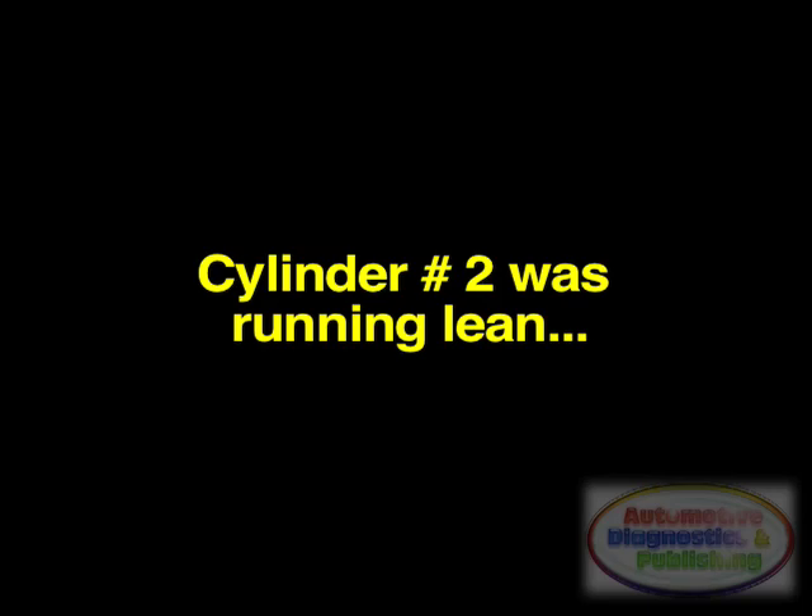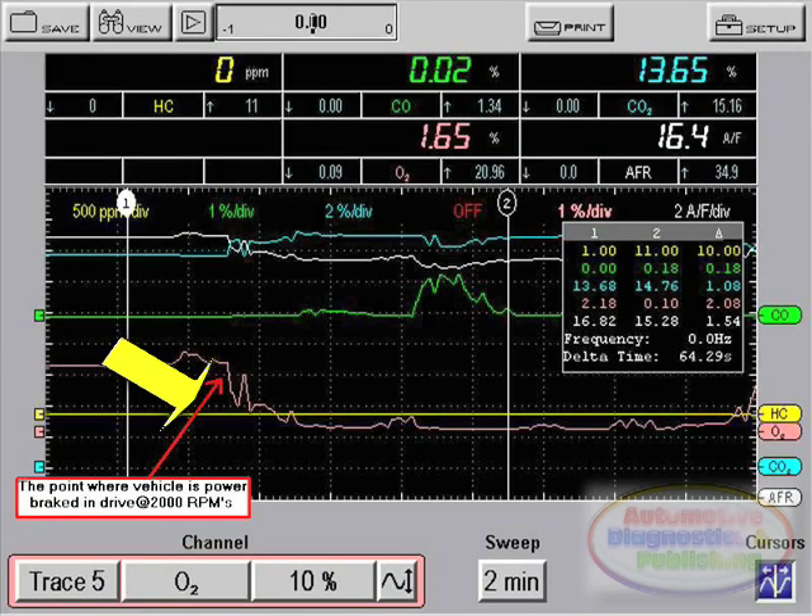The number 2 cylinder was running lean. This was not a case of unburned fuel due to an ignition problem or a weak cylinder, because the hydrocarbons were very low. While power braking the vehicle in drive at 2,000 RPM, the vehicle still had a slight misfire and an AFR fuel ratio of 15.28%. This ruled out a vacuum leak at the number 2 intake port. At this point, I was leaning towards an injector problem on number 2 cylinder.